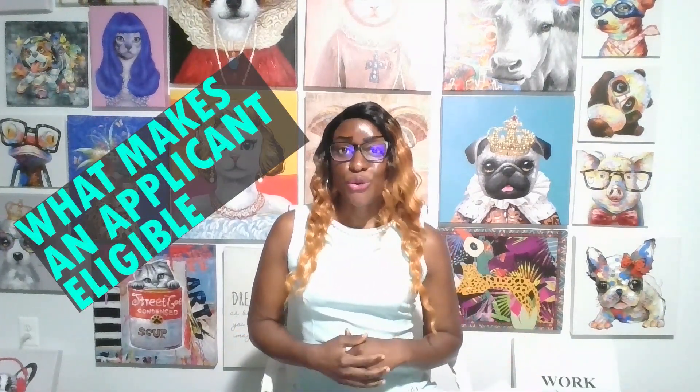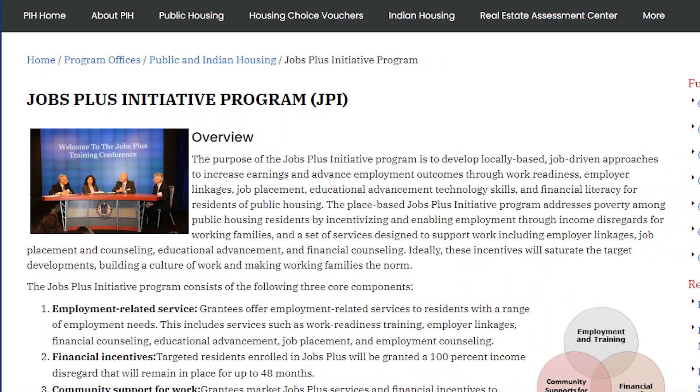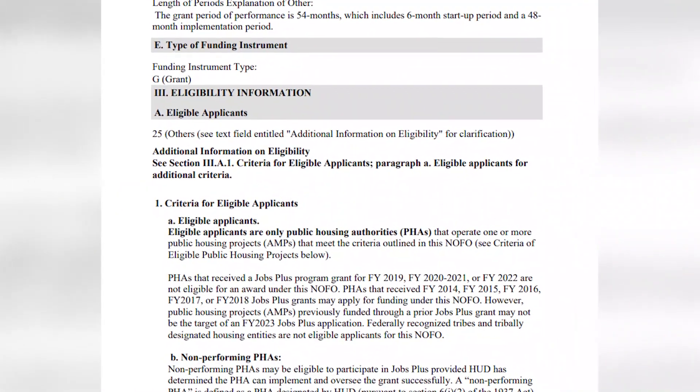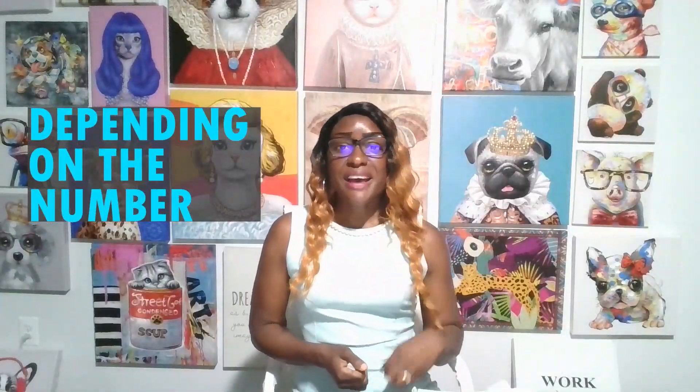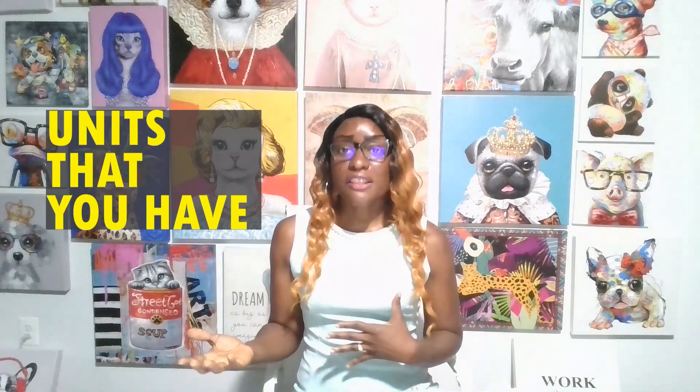A lot of people want to know what makes an applicant eligible for the JOBS Plus grant. Today's video is about eligible applicants for the JOBS Plus grant — depending on the number of traditional public housing units that you have qualifies you for the JOBS Plus grant.